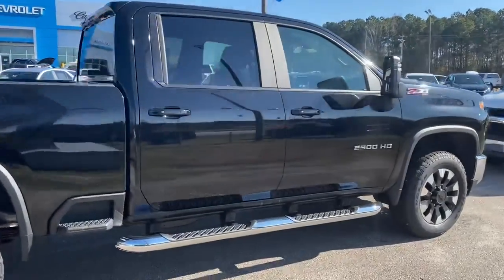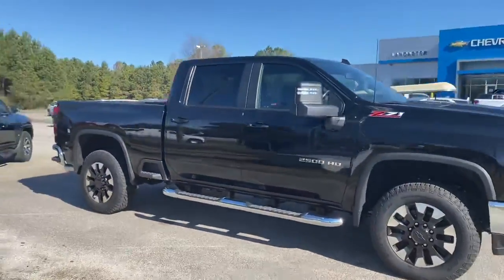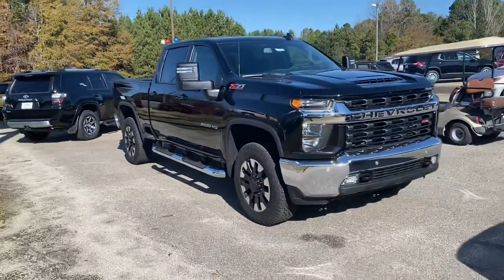Come see Josh here at Lancaster Motor Company. Let me get you in the vehicle that you've been wanting. Thank y'all, y'all have a blessed day.